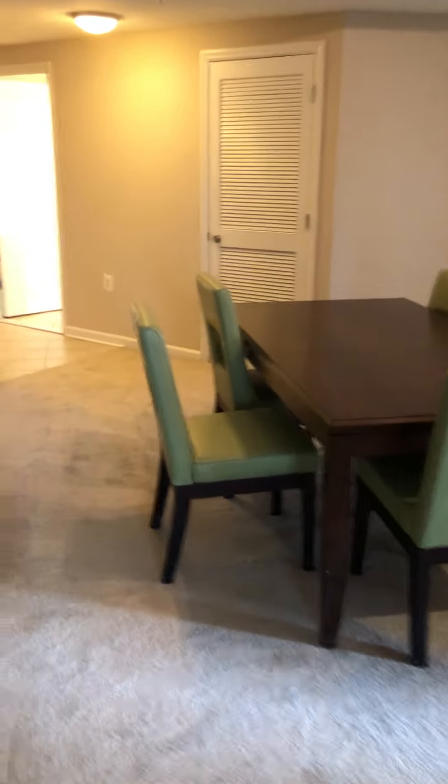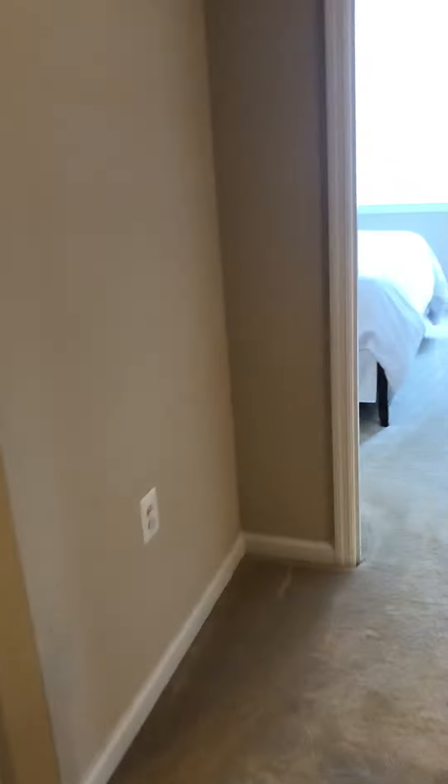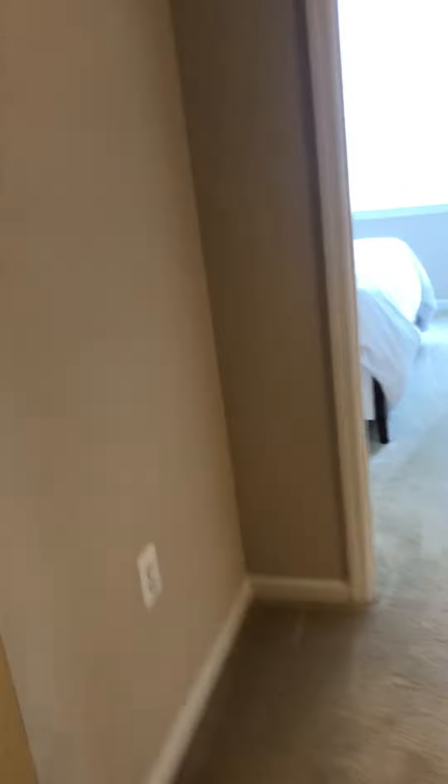Now it's a two-bedroom, two-bath, so we would have our master bedroom here. Nice big bedroom — you can easily fit a queen-size bed, or even a king-size if you have one. That leads into a nice walk-through closet with plenty of storage space.